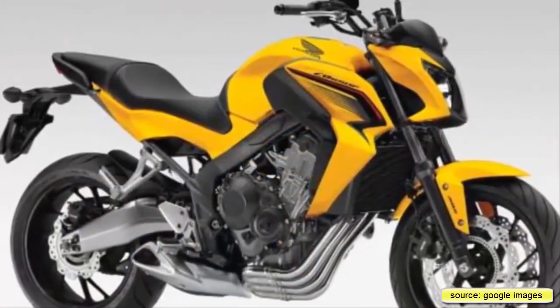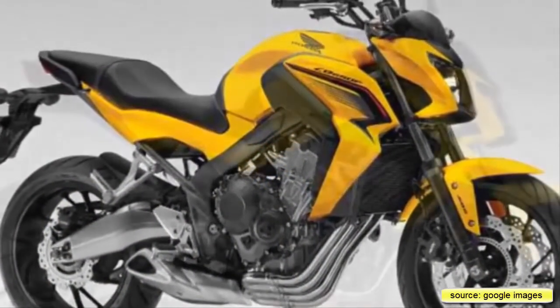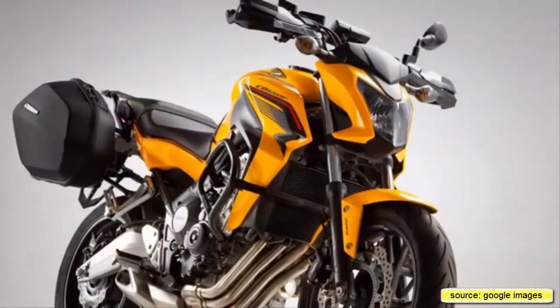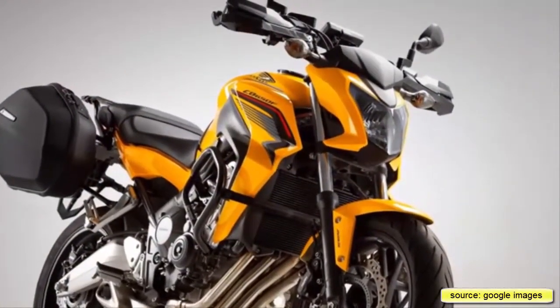Insurance, running costs and value. Whichever way you look at it, it's a decent amount of bike for the money, with a fair sprinkling of Honda quality on top. Not quite as classy as the original, but the world's moved on. It should hold its value better than most, too.